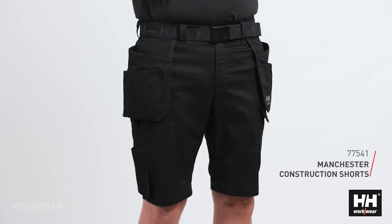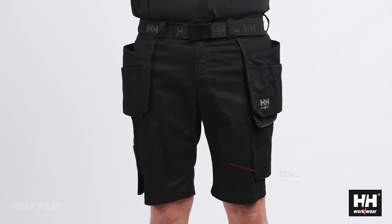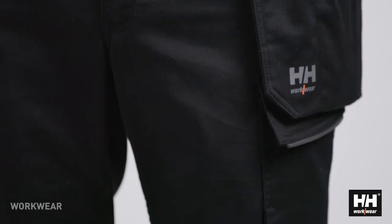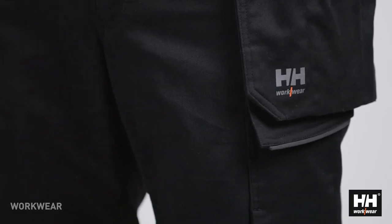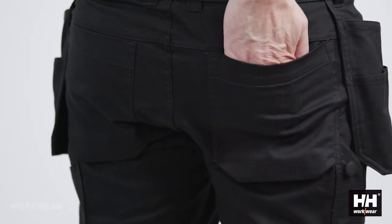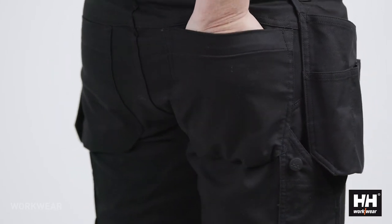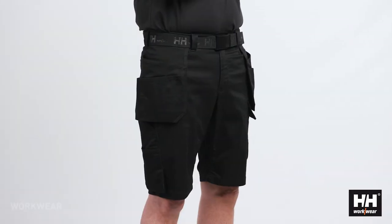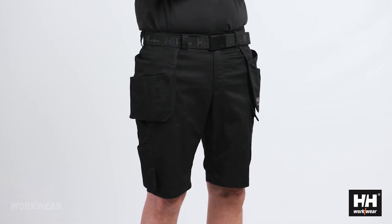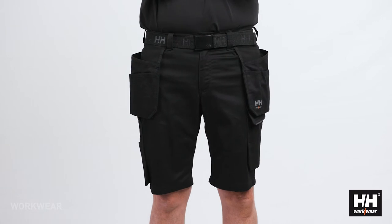With the Manchester construction shorts, we're finally able to provide a fantastic shorts at a great price point. As on all the Manchester styles, we have chosen the fabrics carefully and the shorts is utilizing the same lightweight two-way mechanical stretch fabric as the pants. The fabric gives a very comfortable shorts and the high percentage of cotton makes it nice to wear all day through.